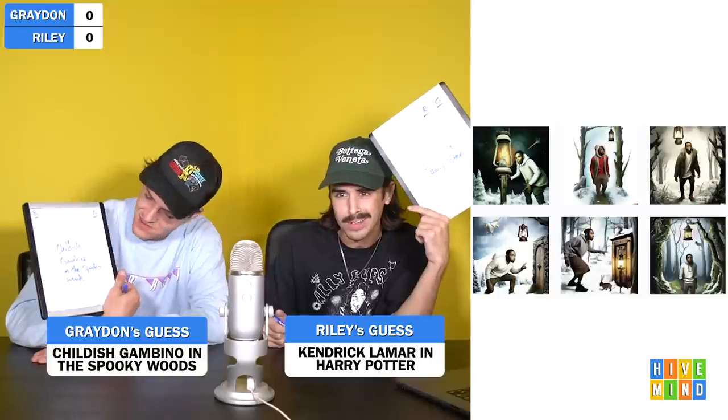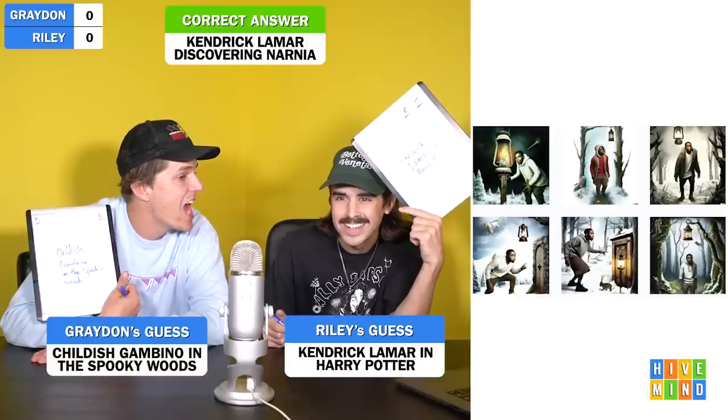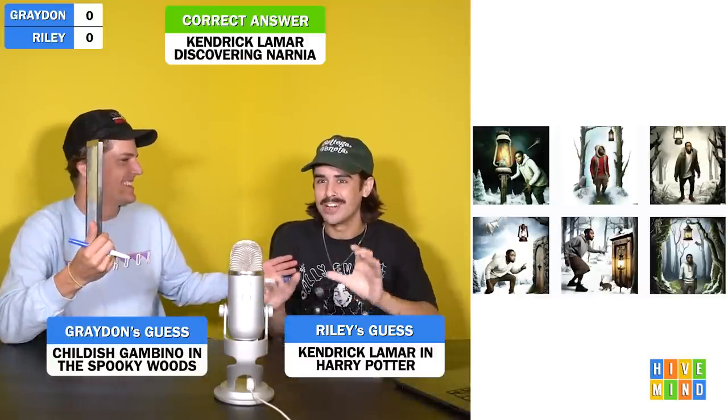Halloween? Ghouls, goblins? We're guessing what Grant typed in to get these images, and he will decide if we get the point. Three, two, one. 'I put Kendrick Lamar in Harry Potter.' 'I put Childish Gambino in the spooky woods.' This is Kendrick Lamar discovering Narnia. I was literally between Harry Potter and Chronicles of Narnia — it does give Narnia vibes. Wasn't allowed to watch Narnia as a kid — too many religious allegories.